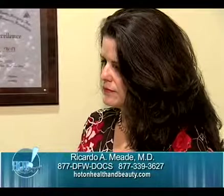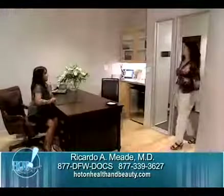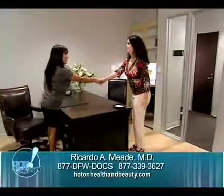I couldn't believe how much difference Dr. Mead made when I first saw it. It was just amazing how flat my tummy was.